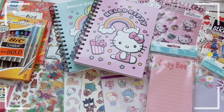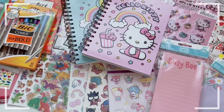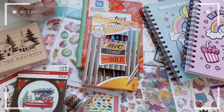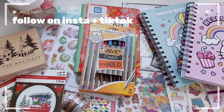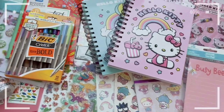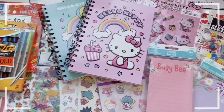That's everything in this collective haul! Let me know down below which item is your favorite — I'm obsessed with these Hello Kitty journals and my Sanrio stickers. Thank you for watching! Like, comment, and subscribe, and turn on notifications so you don't miss future uploads. My Instagram and TikTok are linked in the description. Stay safe, stay kawaii, and I'll see you in the next one!